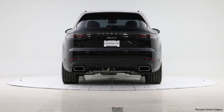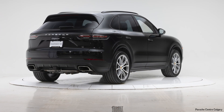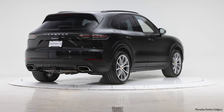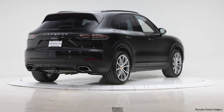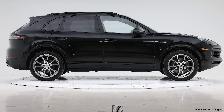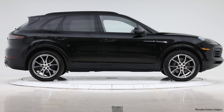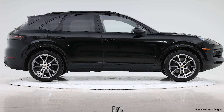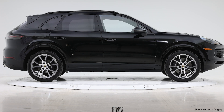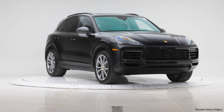Some other stuff outside: the window trim on this one was optioned to be black — the standard would have been silver. They also added the roof rails in black; you can do those in silver, but black tends to be more popular. I always like to point out that you can't retrofit roof rails — those have to be put on at factory — whereas the trailer hitch you can retrofit. This one does have the trailer hitch as well.